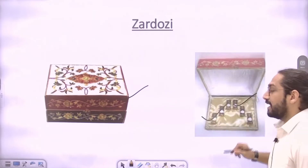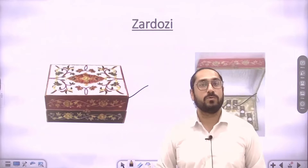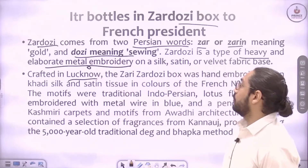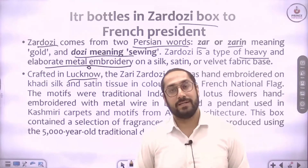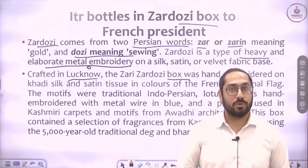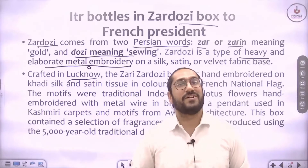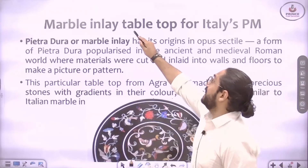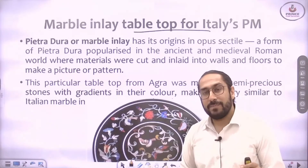This Zardozi box was crafted in Lucknow. India is famous for its handcraft and this is one such example. The Zardozi box containing ittar bottles was given to the French President. Next is a marble inlay tabletop for Italy's Prime Minister.